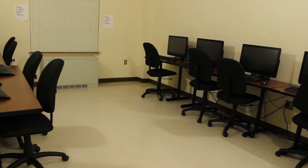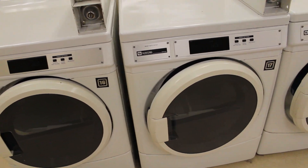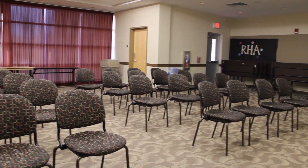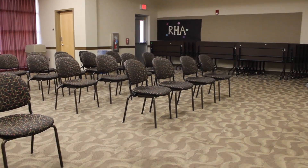Dixon has a computer lab located on the first floor of Dixon South. There is a laundry room open to all students living there. Northside has a conference room that is used by many of the clubs and organizations associated with housing and residence life.